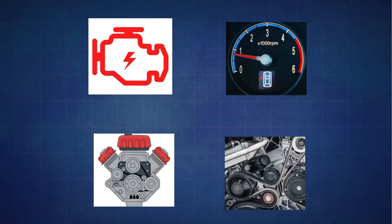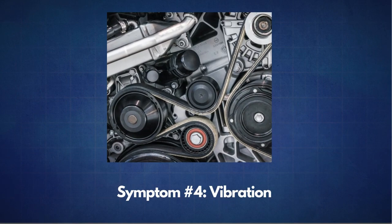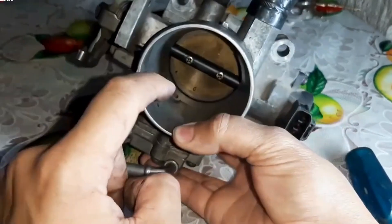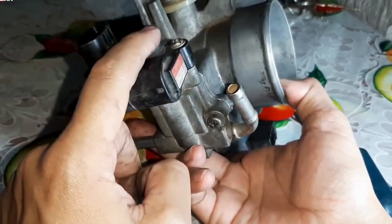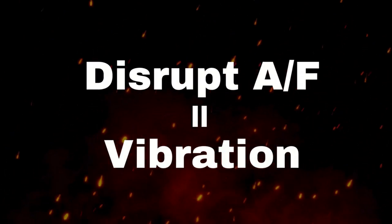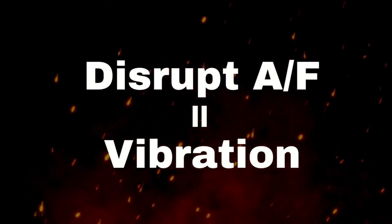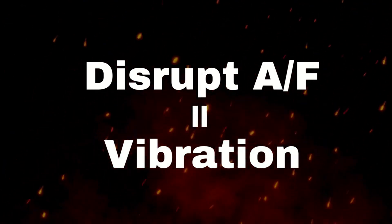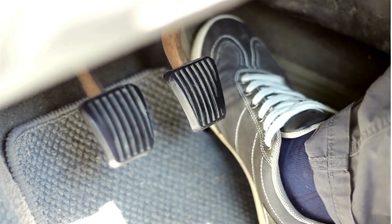The next symptom is vibration or shaking while idling. If the IAC valve isn't working right, it can disrupt the air-fuel mixture, making your engine struggle to maintain a smooth idle. This leads to vibration while idling, but it smooths out once you press the gas pedal.